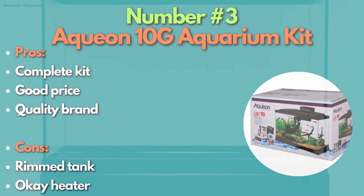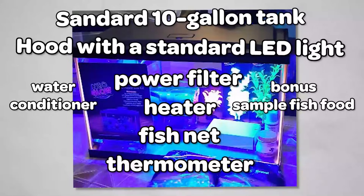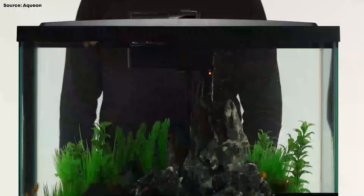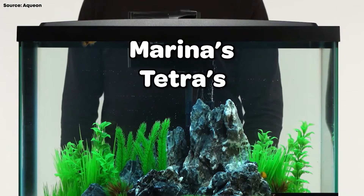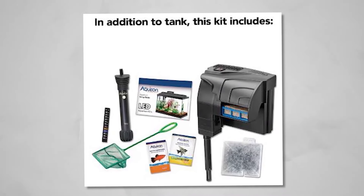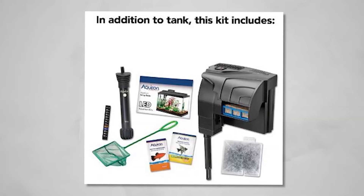This package is inclusive of a standard 10-gallon tank, a hood with a standard LED light, Aqueon's patented power filter, a heater, a fishnet, thermometer, water conditioner, and a bonus sample fish food. This all-in-one package eliminates separate purchases, saving you a ton of money. Compared to other brands like Marineland, Tetra, and other generic brands, Aqueon's 10-gallon kit offers trustworthy quality that stands out from the rest of its competitors.